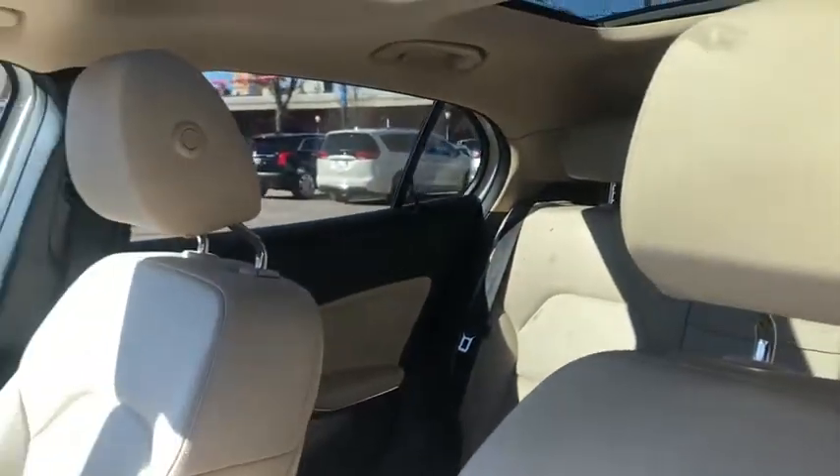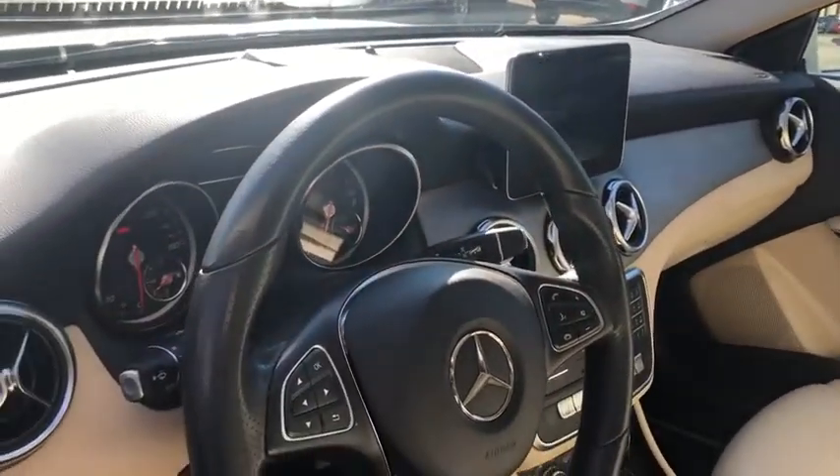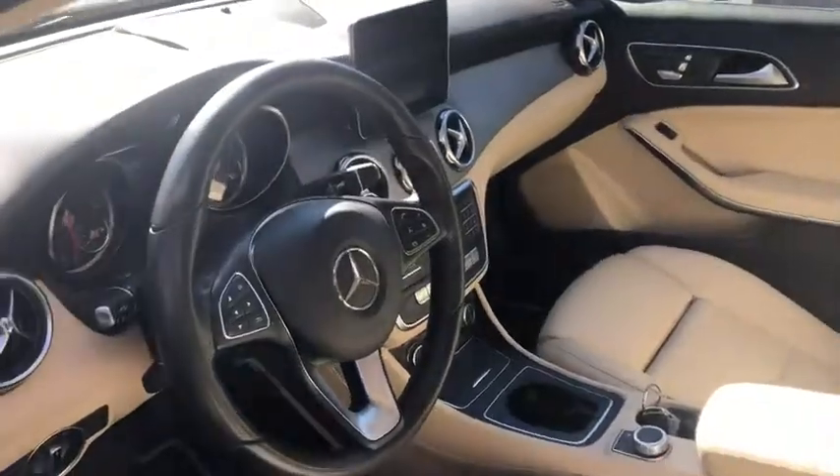Anti-lock braking system, leather-wrapped steering wheel, Bluetooth, power steering, adjustable steering wheel, floor mats, aluminum wheels, keyless start, four-wheel disc brakes, cruise control, AM-FM stereo radio.